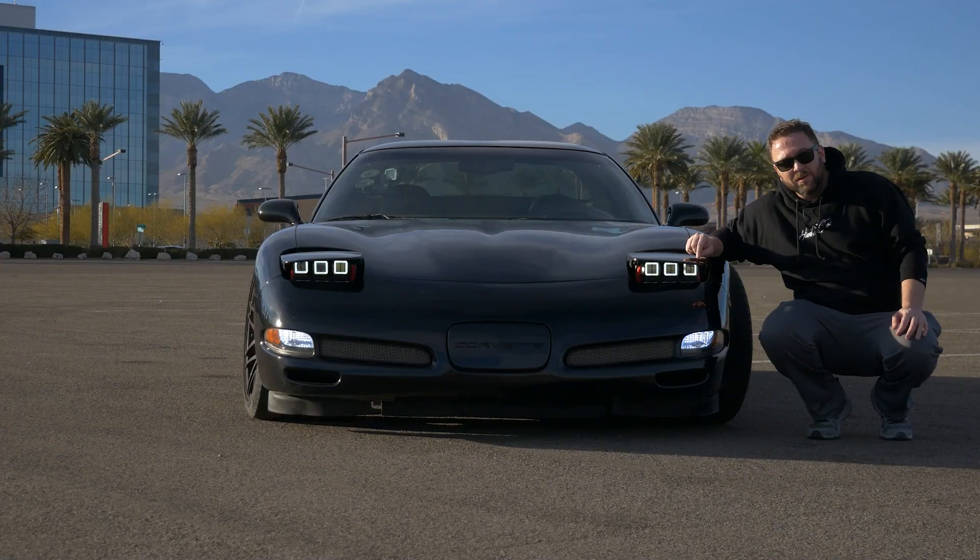In this video I'm going to do a walkaround of the vehicle and show you its current state, then take you through the steps later on. If you're interested in the GMT 800 platform — off-roading Suburbans and Tahoes of this generation — you'll want to watch. I'll also be developing some products for this platform; I'm already doing some custom headlights and things for Corvette, and I want to continue expanding on the GM platform.